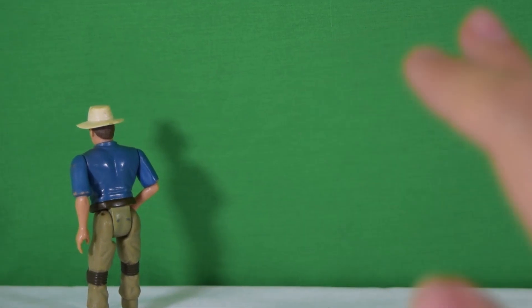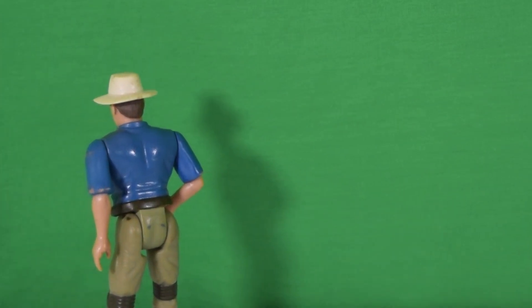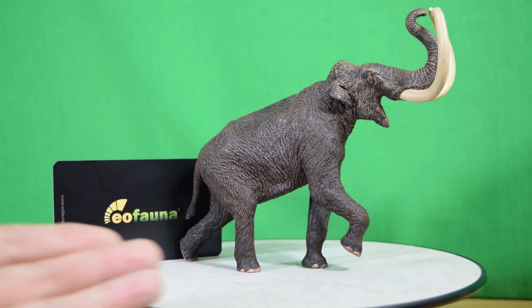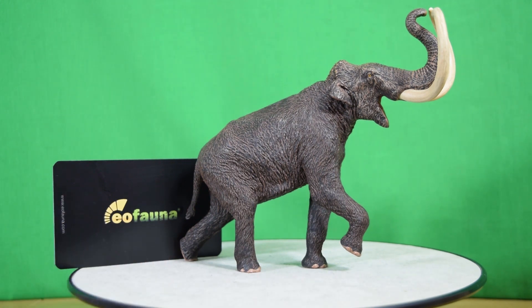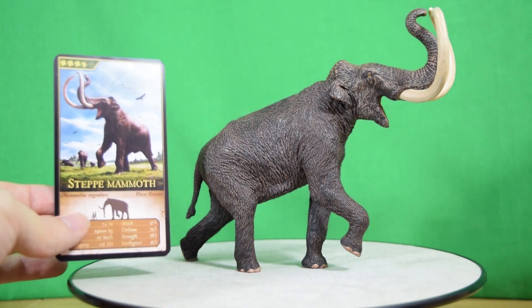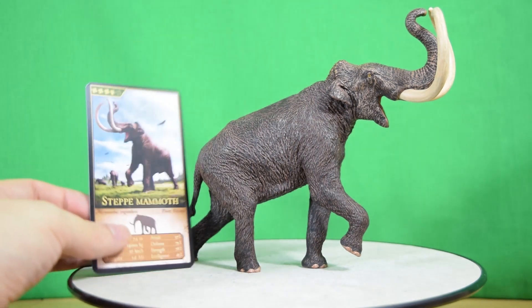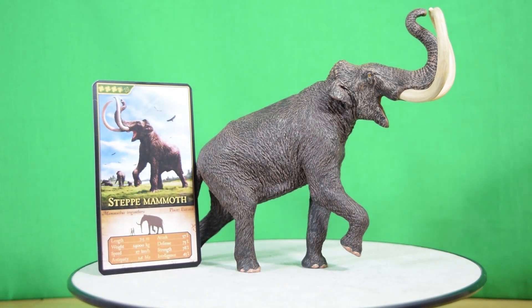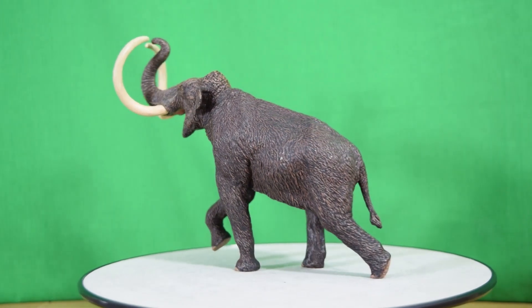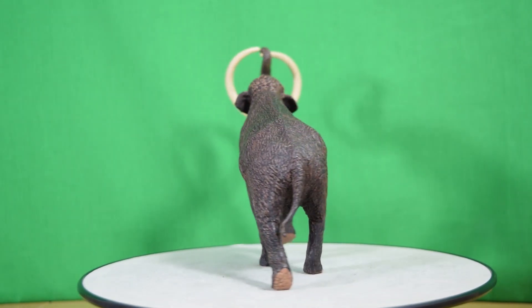So there we have it — that was today's look at the EA Fauna Scientific Research Steppe Mammoth. This is a fantastic figure; if you're a mammoth fan, I think you need to pick this thing up immediately. Imagine it sitting on your shelf, and being able to tell the story that this was actually created from 3D scans of the original mammoth skeleton.